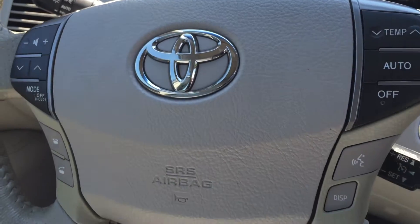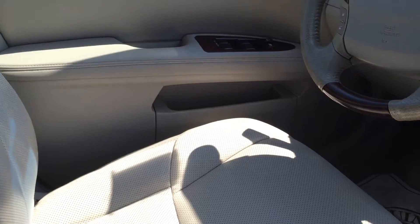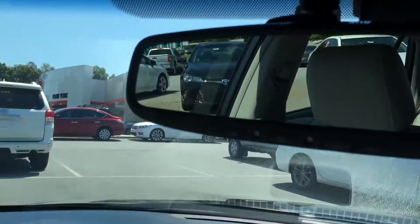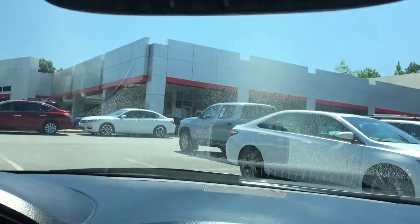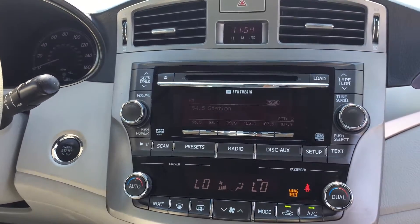Controls on the steering wheel. Driver and passenger power seats. Interior looks great. HomeLink. And that's about it. Thank you.